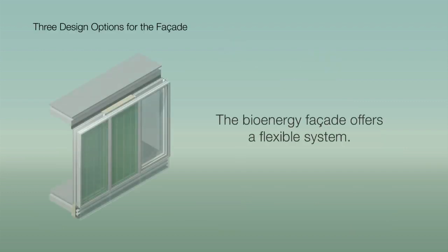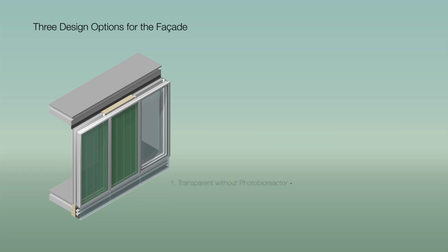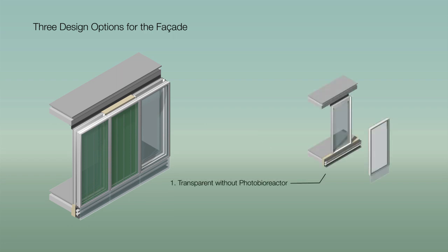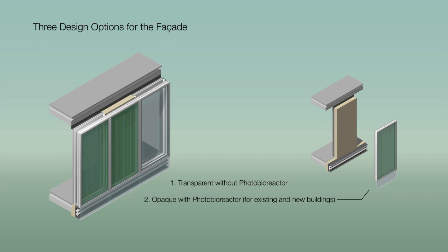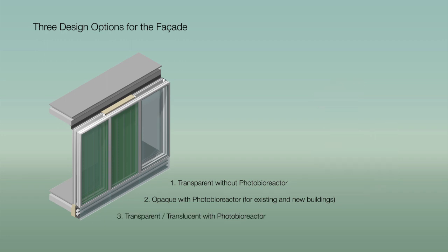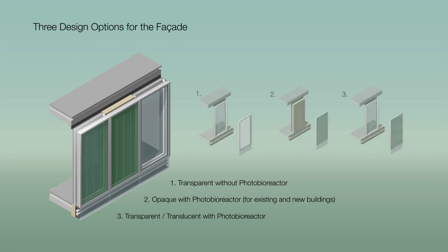The bioenergy facade offers a flexible system. Three different facade elements are available. Firstly, a transparent frame which ensures undisturbed viewing. Secondly, an opaque solution in which the algae serve as design elements in the outer facade. Thirdly, a translucent version which allows the green coloring of the algae to be experienced in the interior.